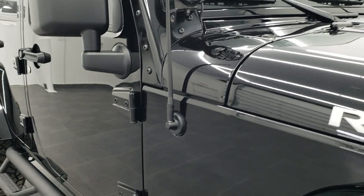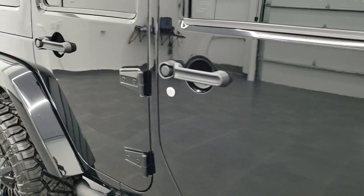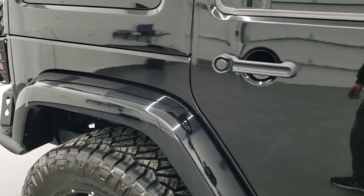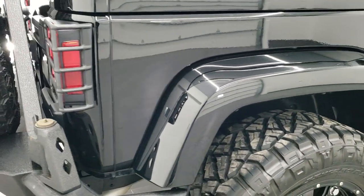As we go down this side of the vehicle, take note of how clean the body is, how reflective and mirror-like that paint is. This is a one owner vehicle, clean title history, no accidents or anything on the auto check.